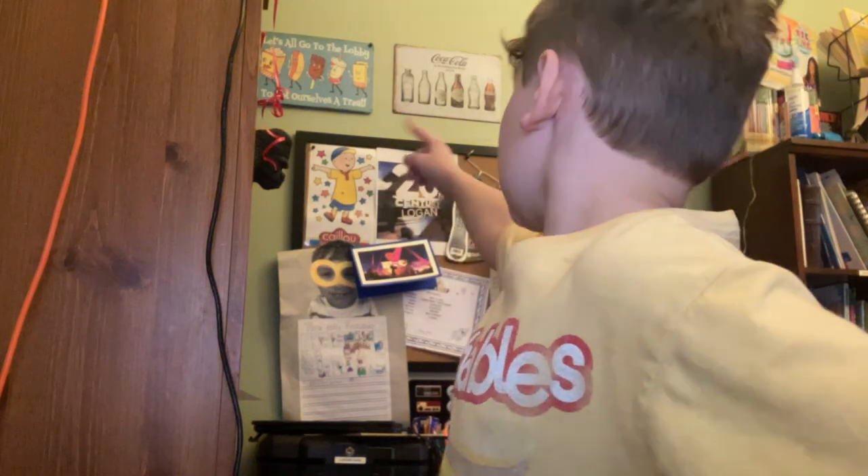This is Caillou and this is Arthur. Those are the things I like about PBS Kids. Thank you very much. Click the subscribe button. Bye!